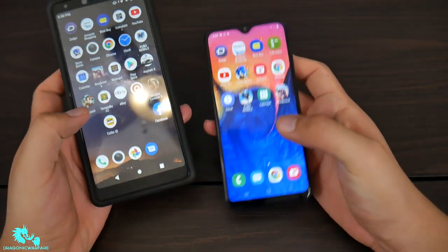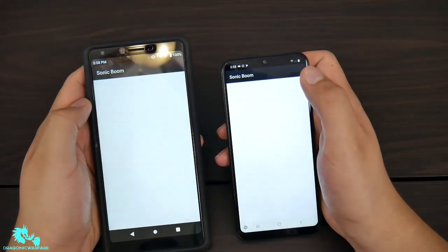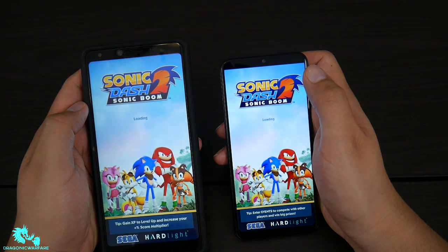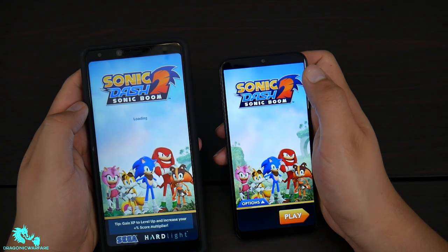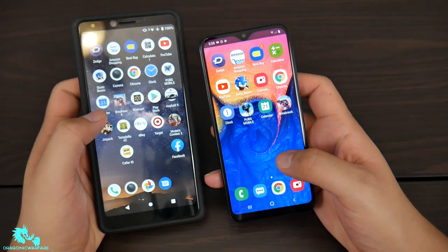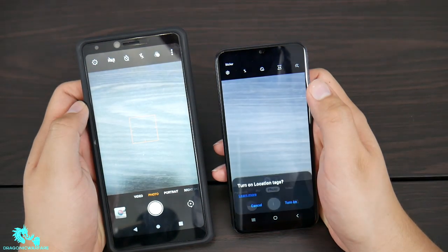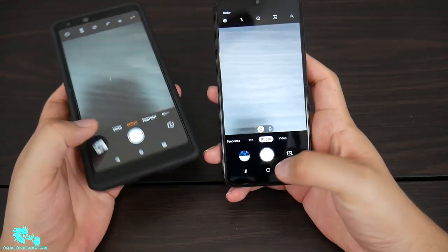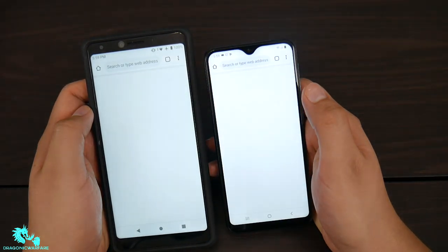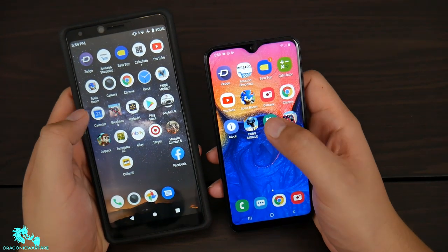Let's get into some gaming — going to do Sonic. Oh, looks like Samsung again by just a hair. Never mind, that's actually definitely Samsung. Coolpad wasn't super far behind though. Let's do the camera — Samsung again, definitely loaded quicker. Now let's do Chrome browser. Oh, Coolpad took that one! Coolpad definitely took Chrome. Let's do the clock — Samsung, definitely Samsung.